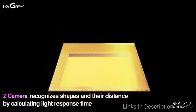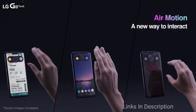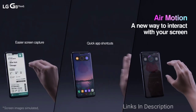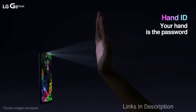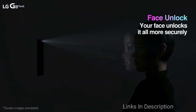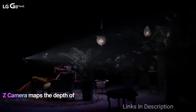It has an IP68 dust and waterproof resistance rating and comes with Android 9 Pie out of the box. The flagship has two rear cameras: the standard lens is 12MP with an f/1.5 aperture, and the second sensor is a wide-angle lens at 16MP with f/1.9 aperture. It has an 8MP front selfie camera. The camera's time-of-flight TOF sensor can be used with the phone's machine learning software to create a 3D model of your face for true facial recognition.